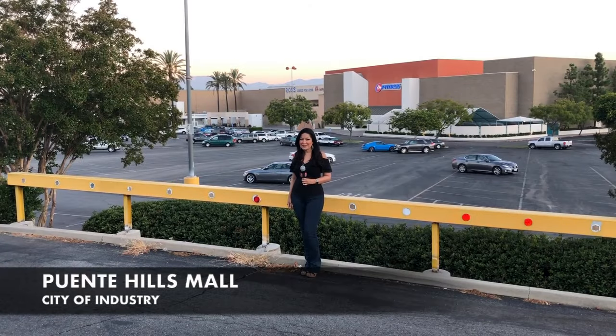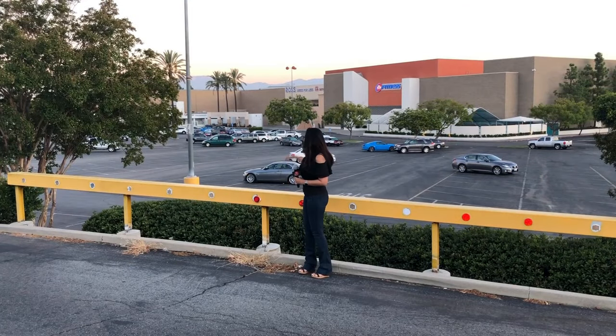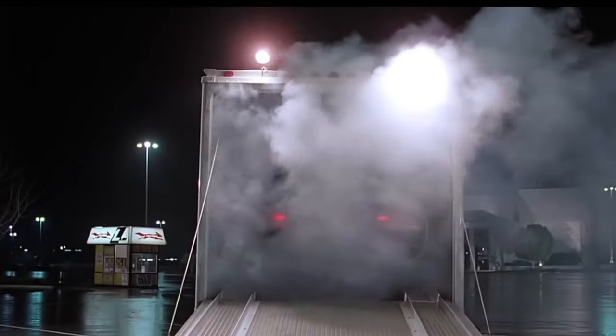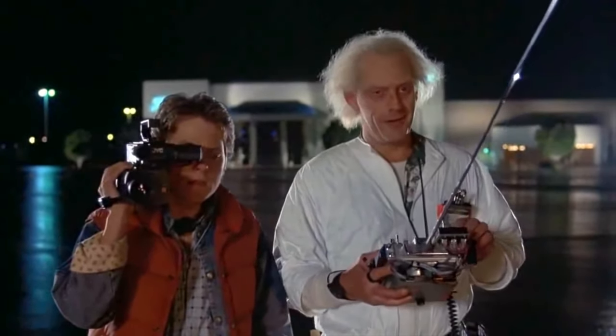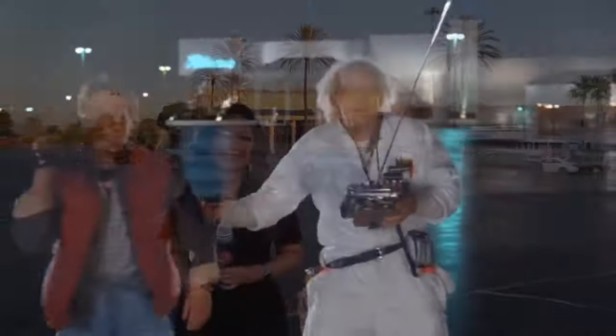We are at Twin Pines Mall, which later becomes Lone Pine Mall. Marty skateboards right down this hill and stops right about here to see Doc Brown's truck parked in that lot. Doc Brown's truck is parked right here when we see the time machine for the very first time. "My calculations are correct. When this baby hits 88 miles per hour, you're going to see some serious shit." Marty and Doc were standing right about here as Einstein was across the way in the time machine, poised to become the world's first time traveler. Then we see the time machine racing towards them and disappearing in an explosion of light.